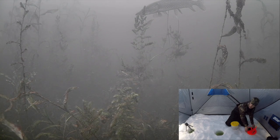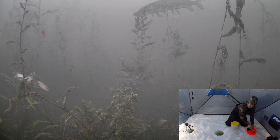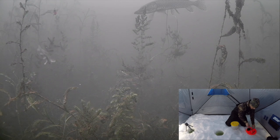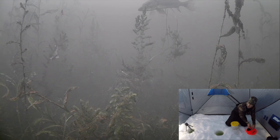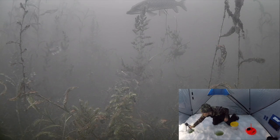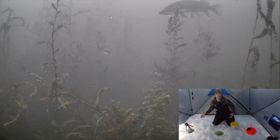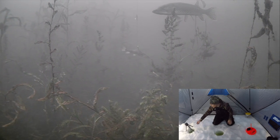Oh my god, guys — we already got a pike on camera looking at him! I'm literally lifting my bait up right now and we've got a pike. As we're setting the tip-up, look at that — he's looking right at it! Let me move the camera — look at this, in the intro we were about to catch a pike!